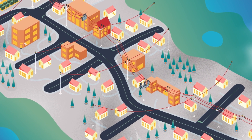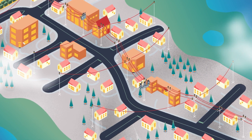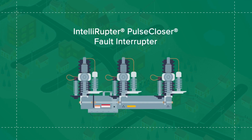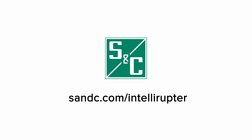Using the innovative Pulse Finding Technique, segmentation is possible on any circuit, with no need for complex coordination, communications, or changes to existing assets. If you're ready for easy segmentation to improve system reliability, visit S&C.com/Intelliruptor.